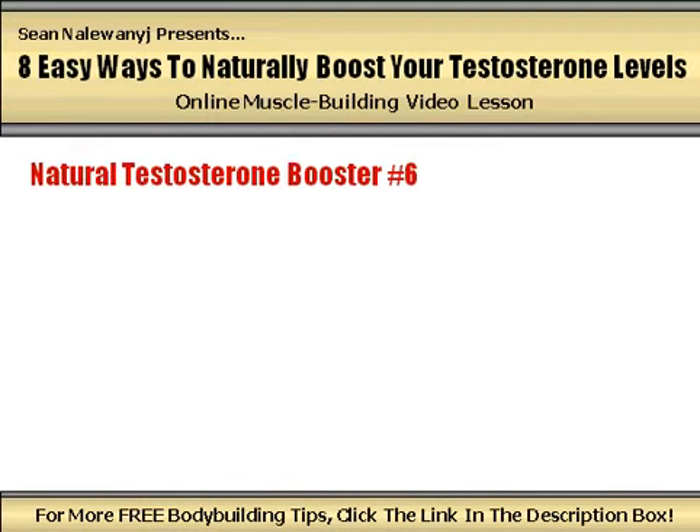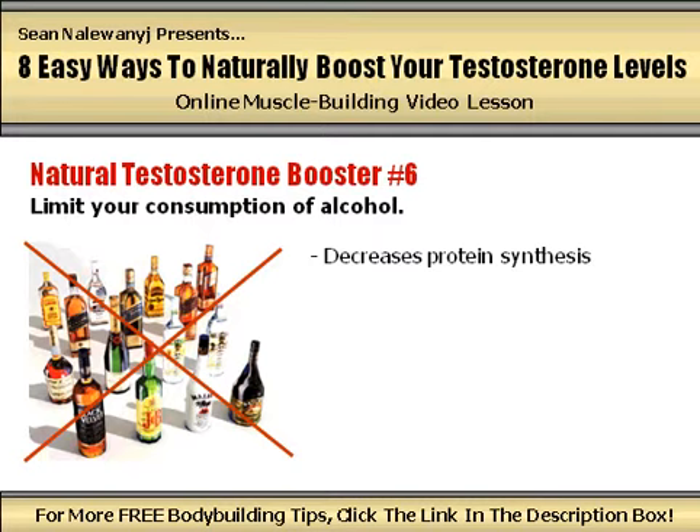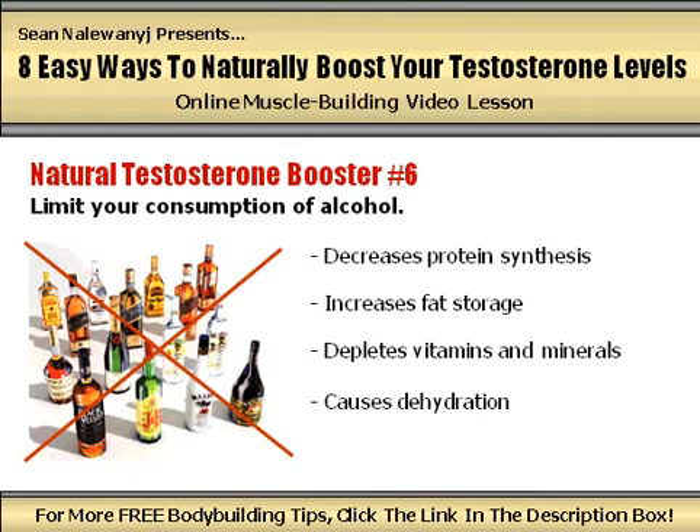Natural testosterone booster number 6: limit your consumption of alcohol. Not only does excessive alcohol consumption decrease protein synthesis, increase fat storage, deplete the body of vitamins and minerals, and cause dehydration, but it also lowers your levels of testosterone as well. Some studies have shown that at a person's most intoxicated state, testosterone levels can drop by up to 25%. If you're serious about building as much muscle size and strength as you possibly can, alcohol should be consumed rarely and in small amounts.